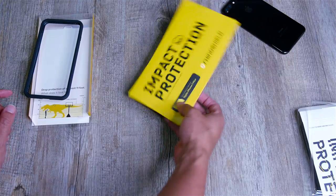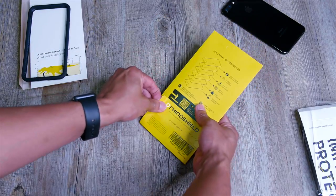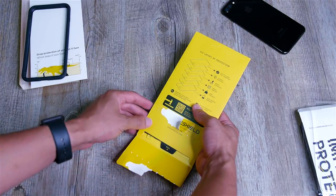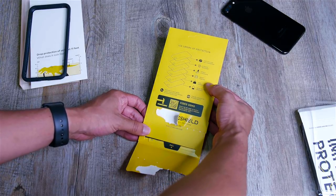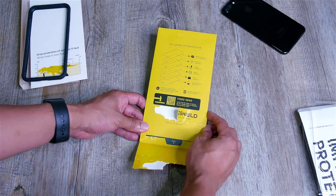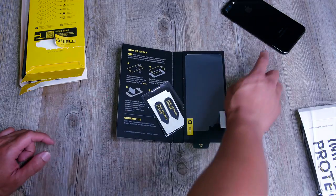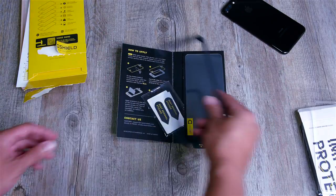We're going to put the bumper to the side for now. This is the back protector — let's open this up. It's easy to clean, anti-fingerprint, scratch-resistant, impact dispersion, impact dampening, high strength and zero residue adhesive. This is a six-layer protector, which is pretty cool. This will actually protect the back of the phone because if you look at the bumper, the back is exposed.